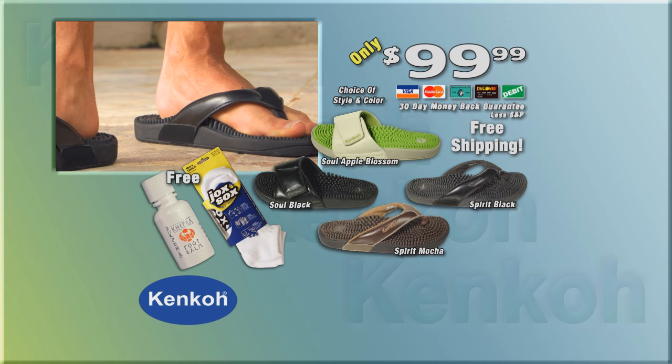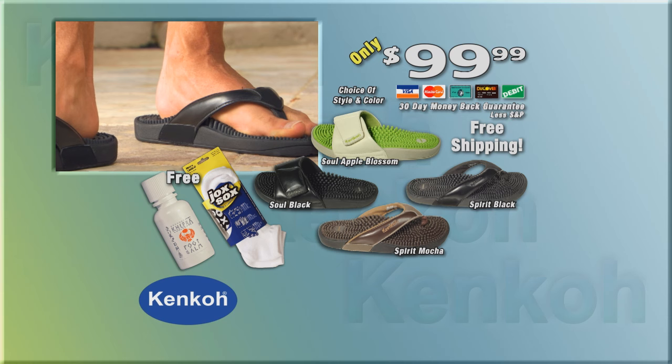This is a $150 value, all for only $99.99 and no shipping charges. This is your opportunity to feel better than you have in years. Walk away from those tired, aching feet and walk into wellness with Kenco Therapeutic Massage Sandals. Call and order right now.